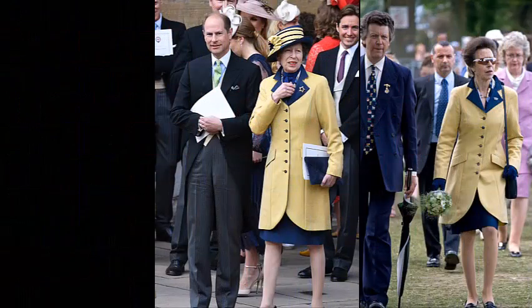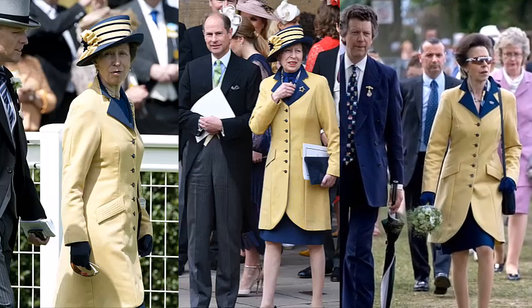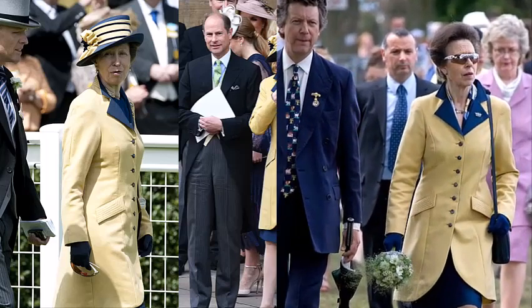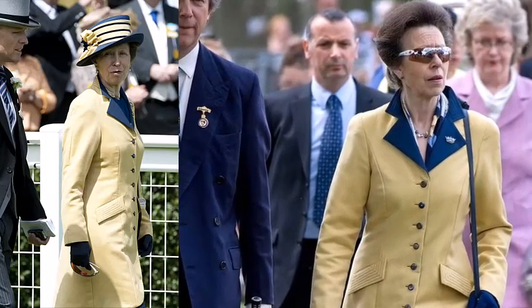This thigh-length yellow coat with contrasting navy trim has appeared four times, seen here at Royal Ascot in 2009. It made a stylish entry at the Royal Norfolk Show in 2011, and Anne wore it as recently as 2019 for the Easter service at St. George's, Windsor.